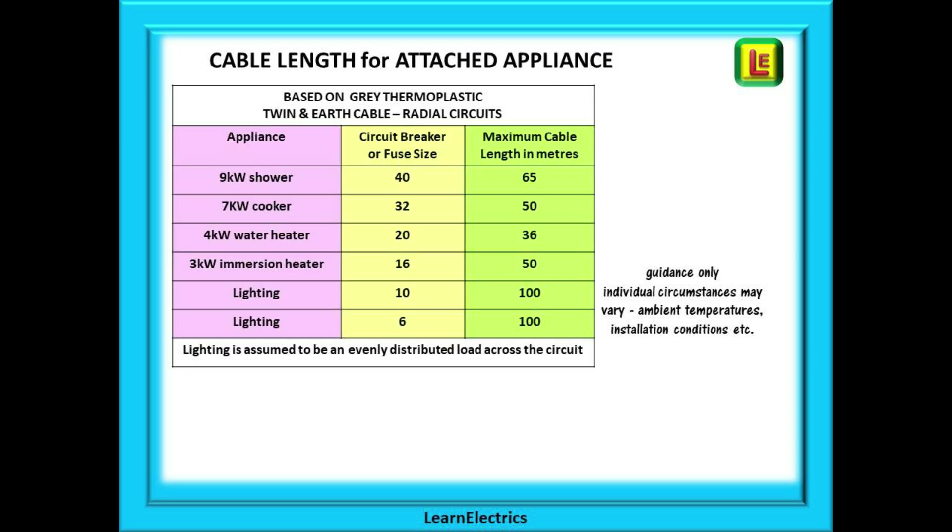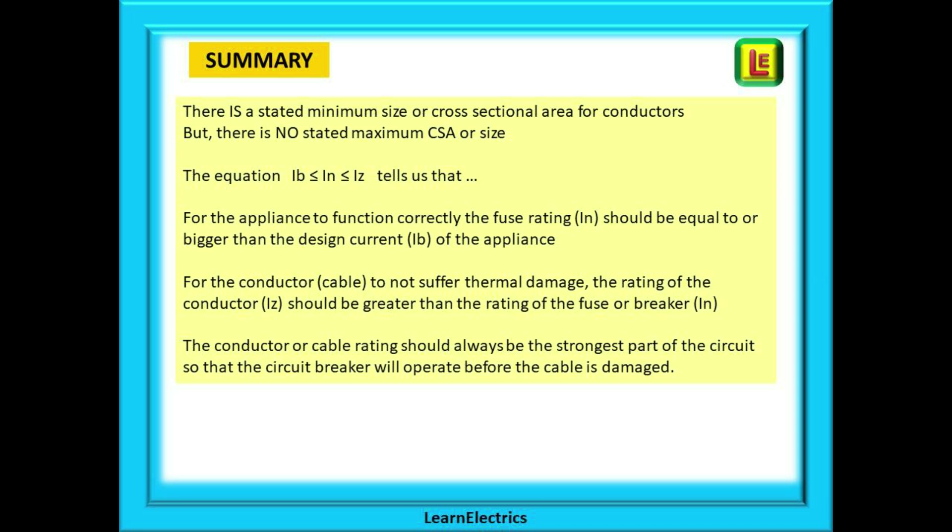This second table, again for guidance only, shows a range of typical appliances, the circuit breaker size that should be fitted, and the maximum cable length in metres to not exceed voltage drop requirements. Lighting is always assumed to be evenly distributed around the circuit. In summary, there is a stated minimum size or cross-sectional area for conductors but there is no stated maximum CSA or size.